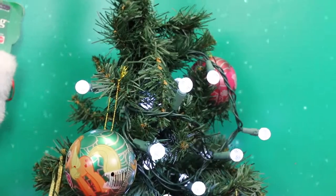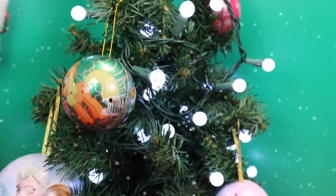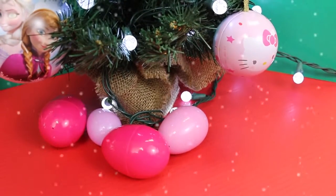But that's not all. I also decorated our tree with some surprise Christmas ornaments. We've got ornaments from My Little Pony, Hello Kitty, and Frozen, and Barbie has some surprise eggs. All of these gifts are for Barbie.